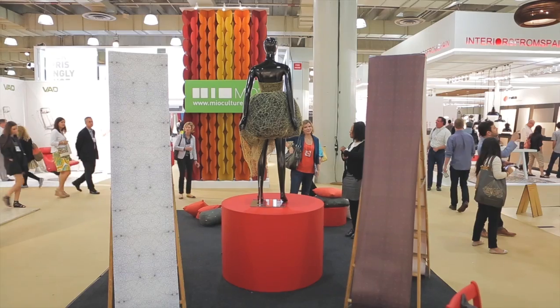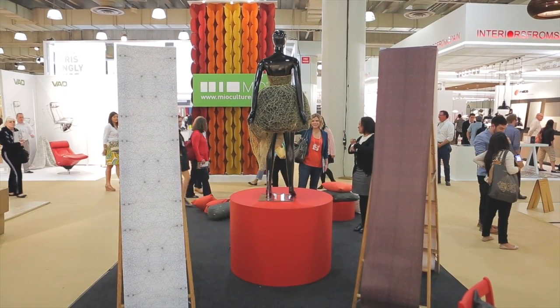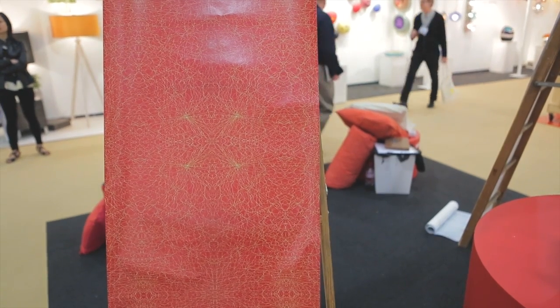So I weave the fabric, take pictures of it, and literally transfer the photograph itself onto textiles — wall coverings, wallpaper, pillows, you name it.